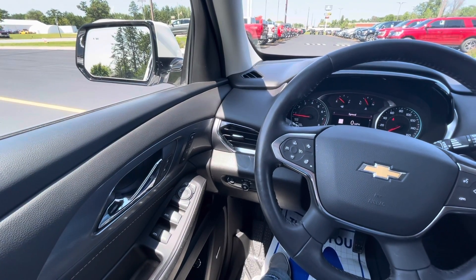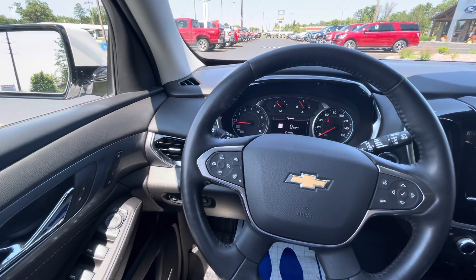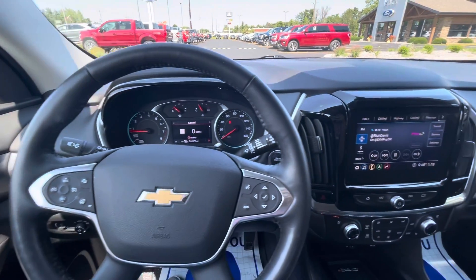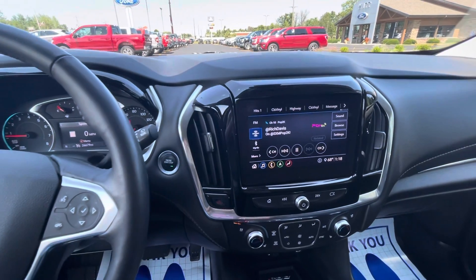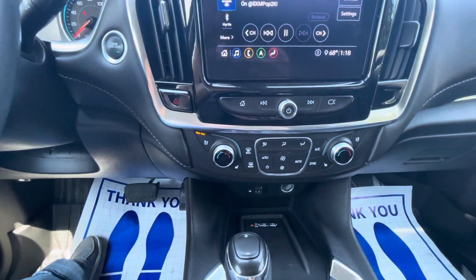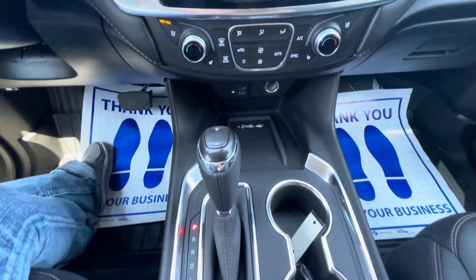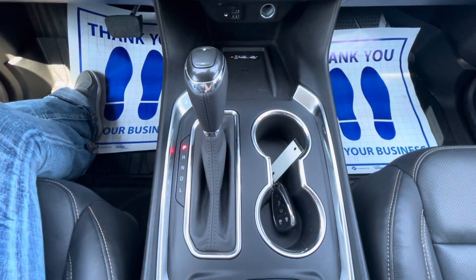Taking a quick glance at the interior, you can see you have a heated steering wheel. It does come with SiriusXM navigation, heated seats, AC seats, a wireless charging pad, and remote start.